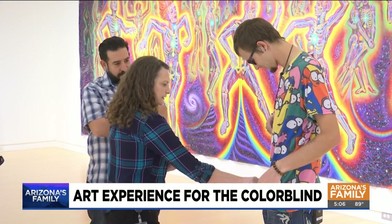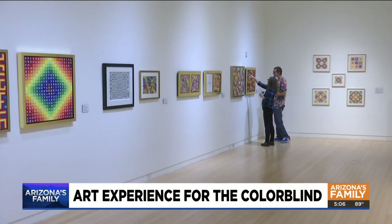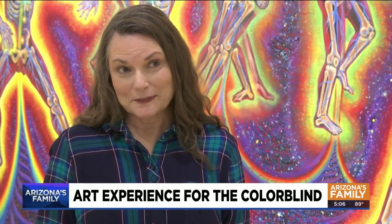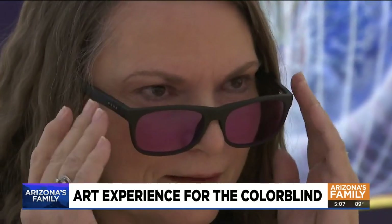Vicki Wildermuth works at the museum. Her colorblindness makes it hard for her to even discern streetlights or signs. She says she's in hopes that it opens up a whole new world for her, because she tends to shy away from a lot of the exhibits.